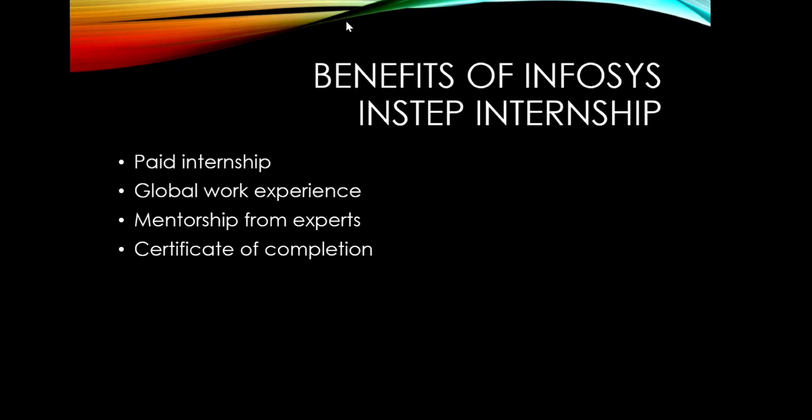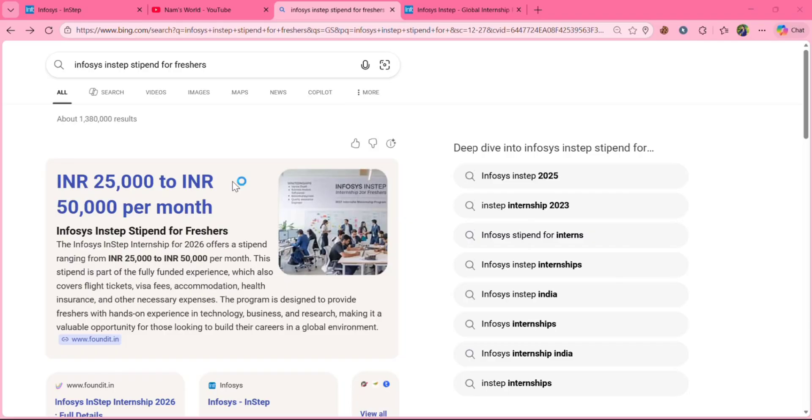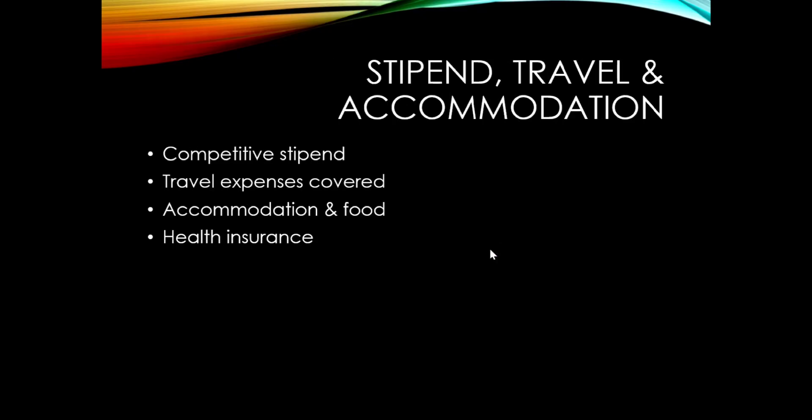Coming to the benefits of the Infosys InStep internship — it is a paid internship with a stipend of Rs 25,000 to Rs 50,000 per month. For international students, it will be around $2,000. If selected, you will get global work experience, mentorship from experts, and a certificate of completion. Additionally, travel expenses, accommodation, food, and health insurance are all covered by Infosys.